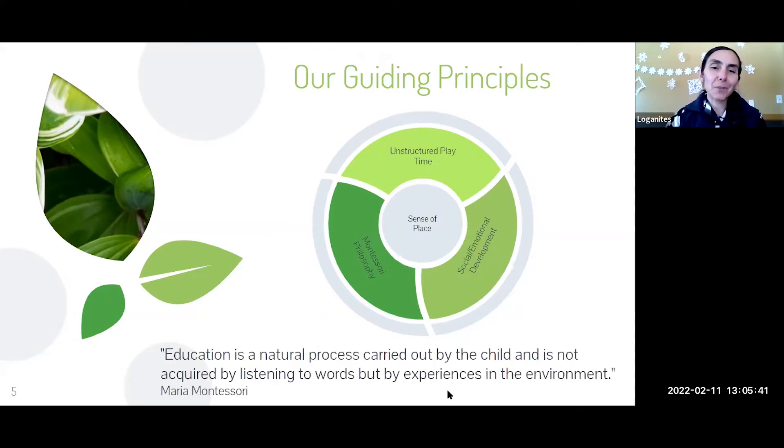Here's a good Montessori quote: 'Education is a natural process carried out when a child is not required by listening to words but by experiences in the environment.' This is an example of why the Montessori philosophy really lends itself to nature-based programs.